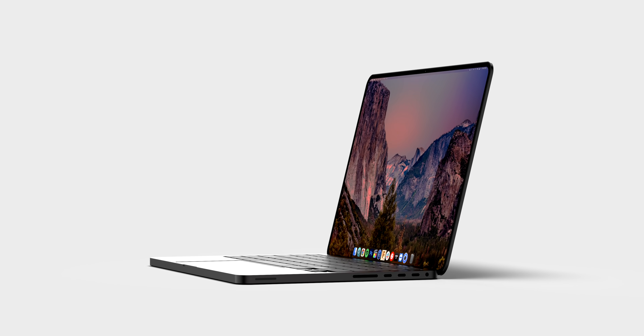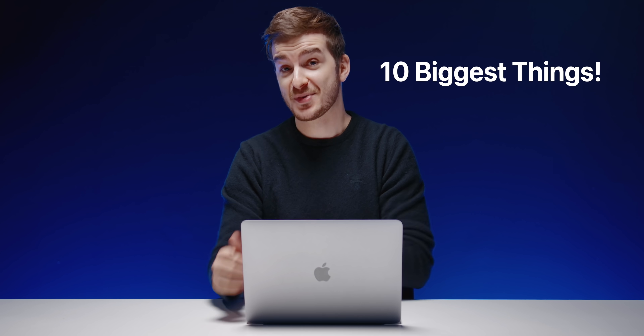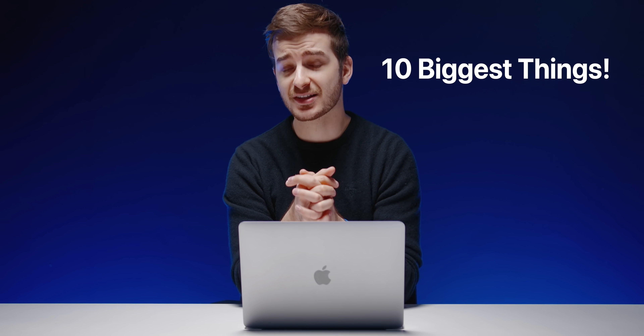The October Apple event is now official and Apple will finally be unveiling the long-awaited 14-inch and 16-inch MacBook Pros. So here are not three, not five, but ten biggest things that you can expect from these new Macs.